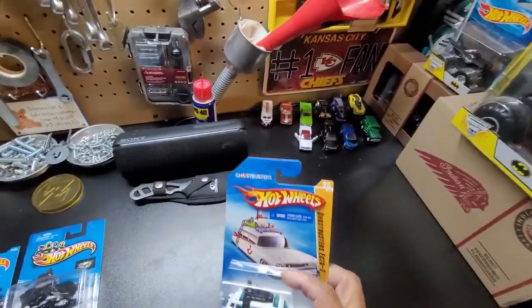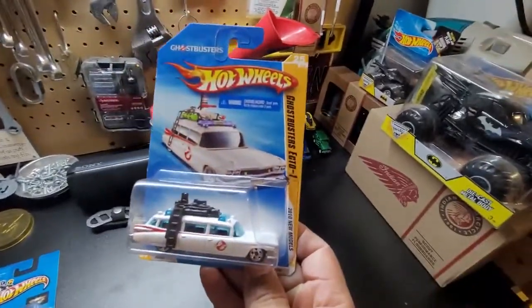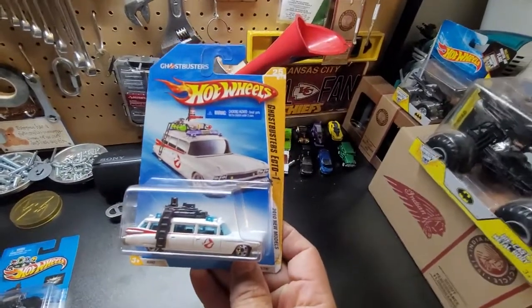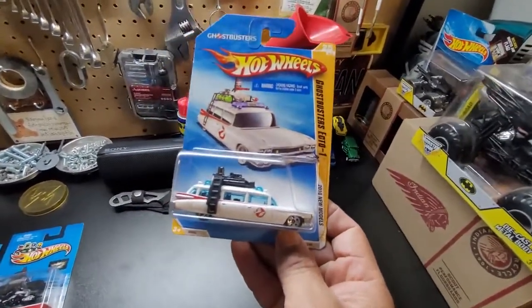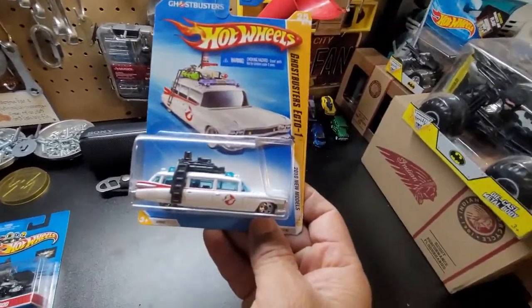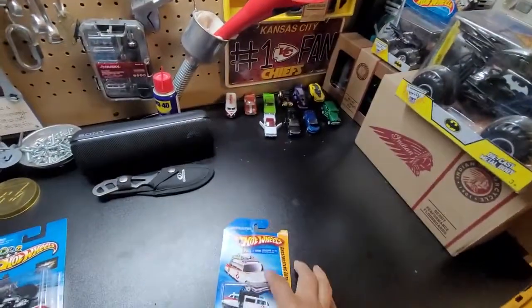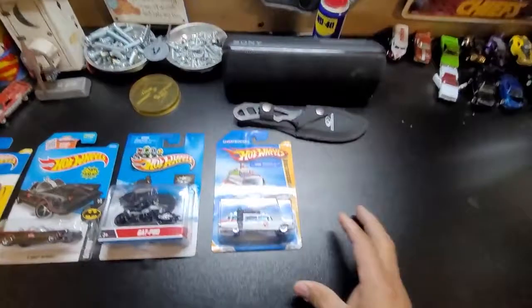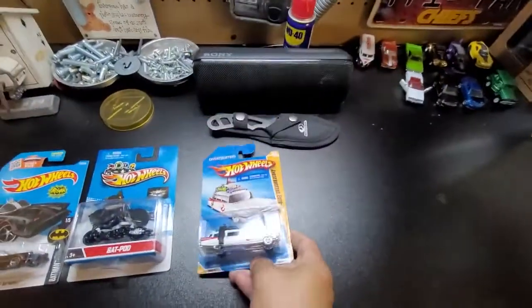When I got this one in 2010 — the Ghostbusters Ecto-1. Remember there are three kinds of Ecto-1. I got the Ecto-2 and the Halloween Ecto-1, and they have a motorcycle too. But they're still in the crate somewhere, so when I bring those out I'll show them to you guys. Beautiful car, Ecto-1 — see the details and everything. If you find this one, get it!